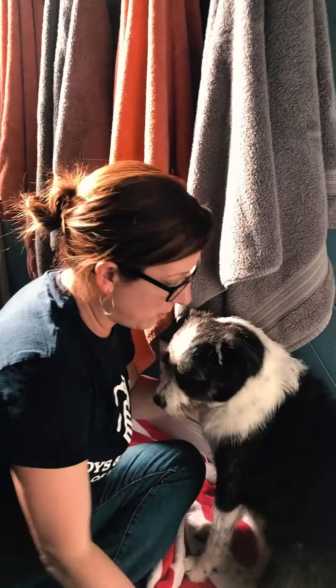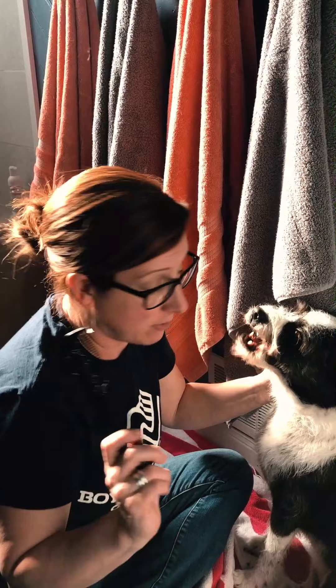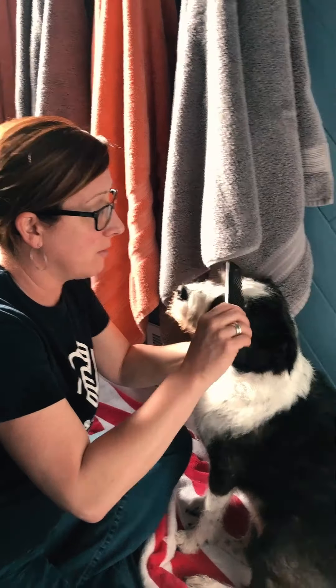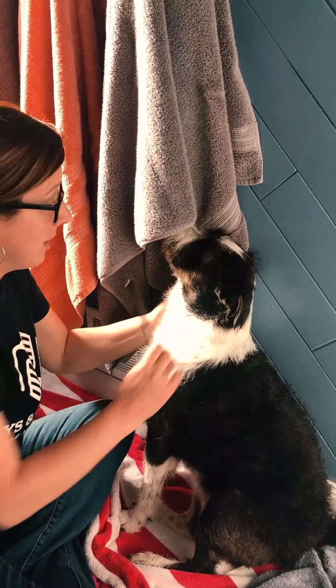Dana's pretty dry now and I'm going to start cutting her hair. Do not cut your dog's hair at home. Dana is the type of dog that has to have her hair cut because it gets so long. She didn't like the groomer at all, so I trained myself to do it.